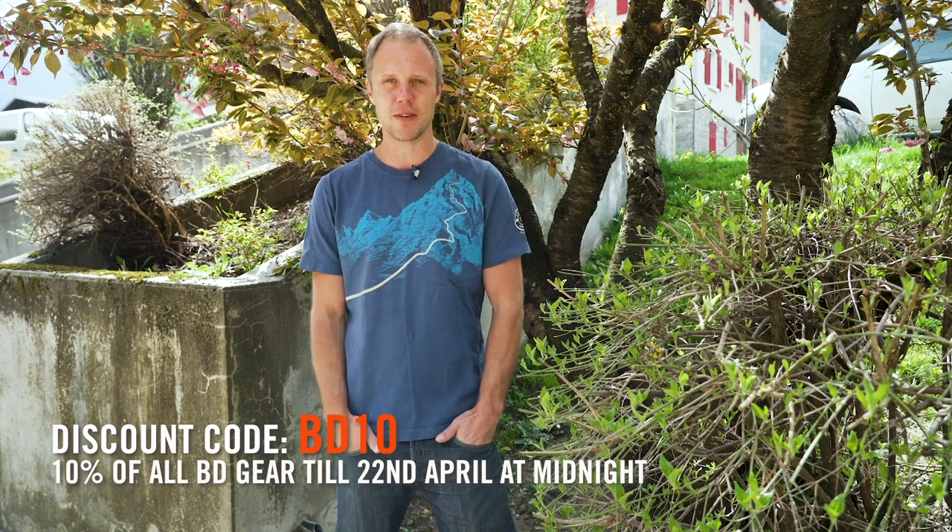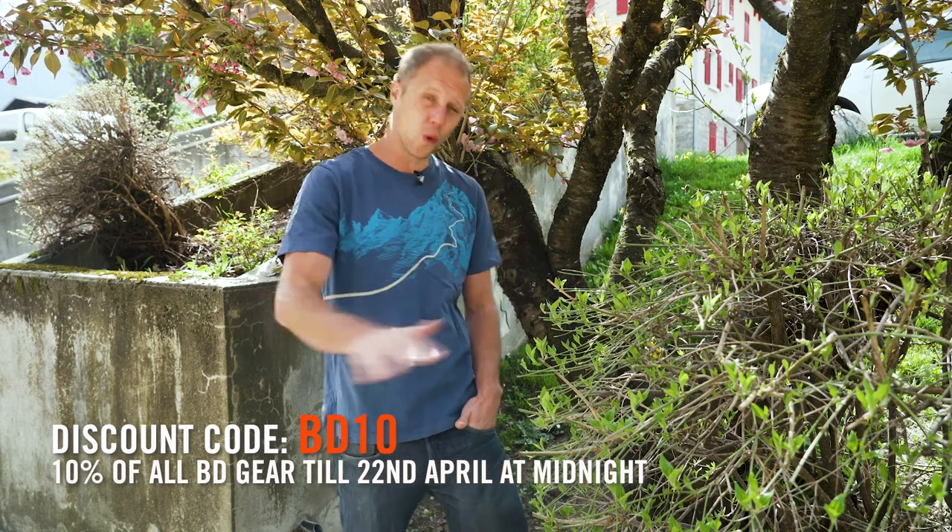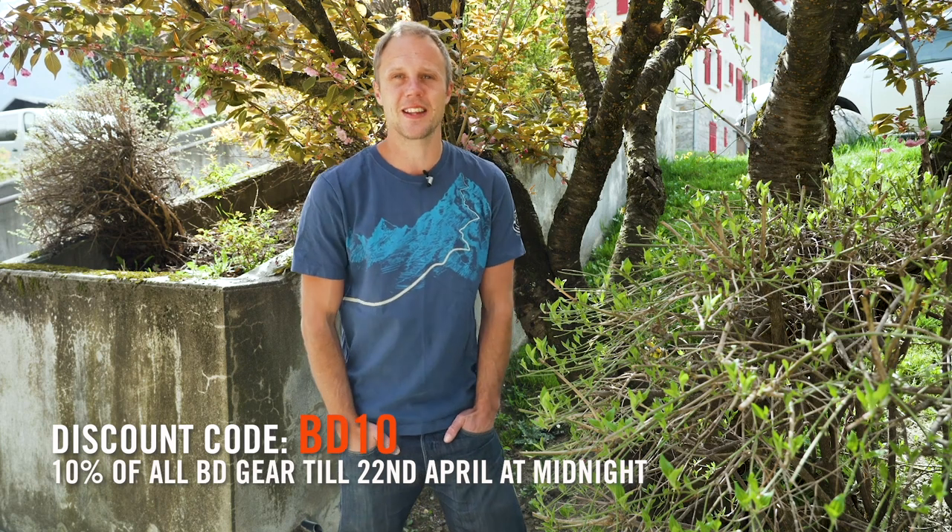I was basically just jealous for the entirety of that show! Thank you so much to all the athletes for letting us into your homes. Remember that discount code BD10 on the EpicTV shop for 10% off all Black Diamond gear until midnight Wednesday the 22nd of April 2020. Get shopping and I'll see you tomorrow.